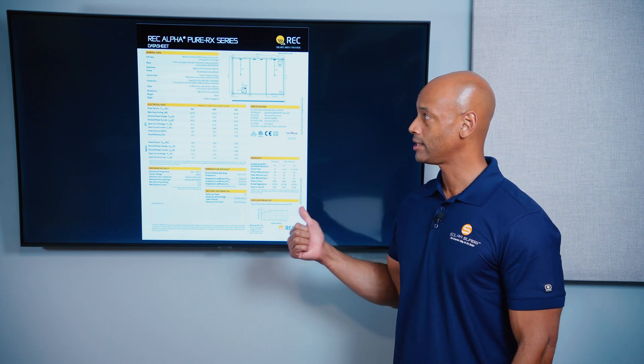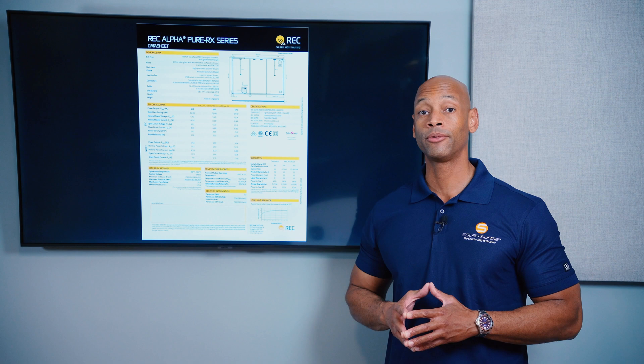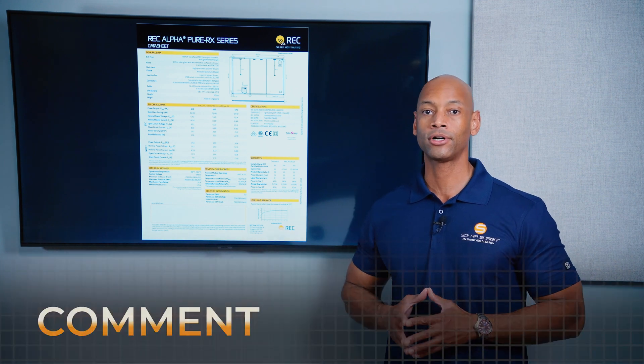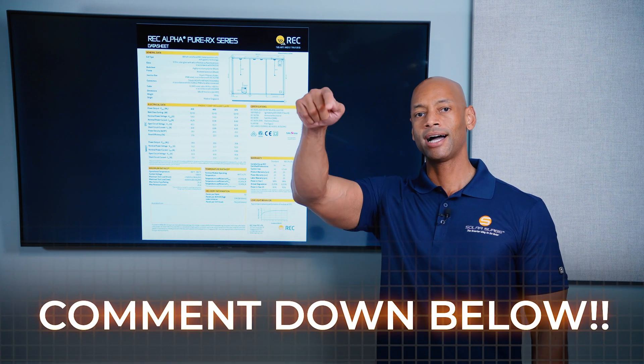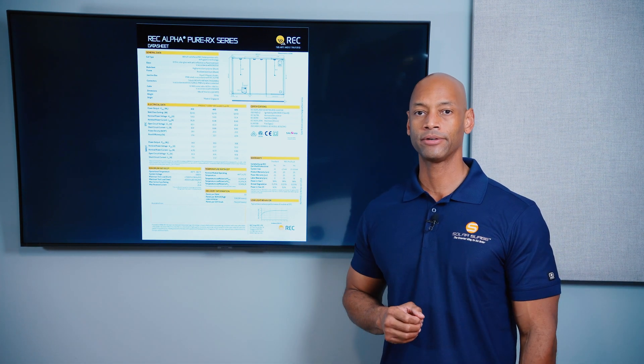So this is the REC Alpha Pure RX 470. If you're having solar panels installed on your home, or recently had them installed, go ahead and leave a comment below — let us know which brand and model you went with and what your experience has been so far.